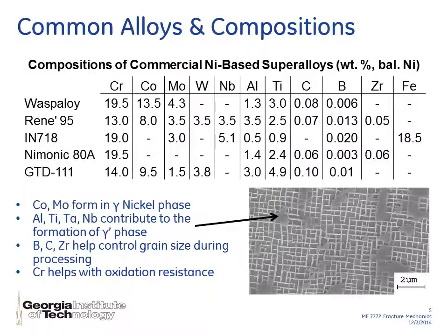I wanted to talk through some of the other elements that make up nickel-based superalloys other than nickel. The main components are shown here for five different examples of common nickel-based superalloys used in industry. Cobalt and molybdenum form in the gamma-nickel phase, which is the main phase. Aluminum, titanium, tantalum, and niobium contribute to the formation of a gamma prime phase, which is the main strengthening mechanism that prevents grains from sliding against each other. Additionally, boron, carbon, and zirconium help control the grain size during manufacturing, and finally chromium helps with oxidation resistance.